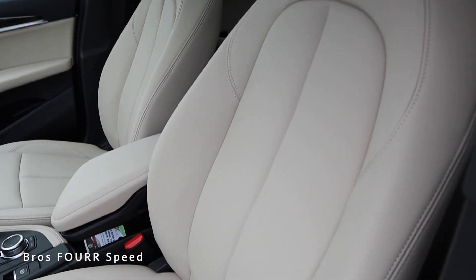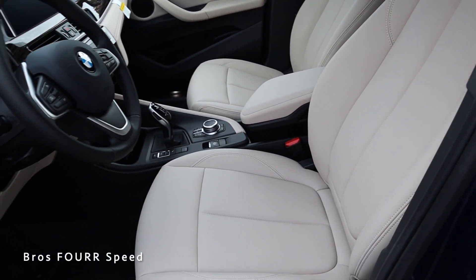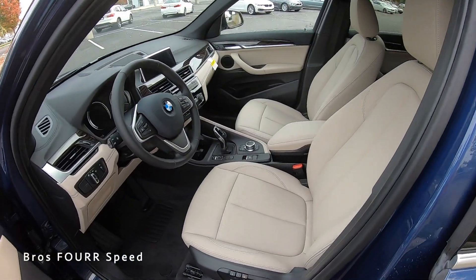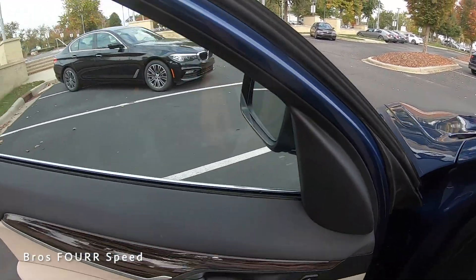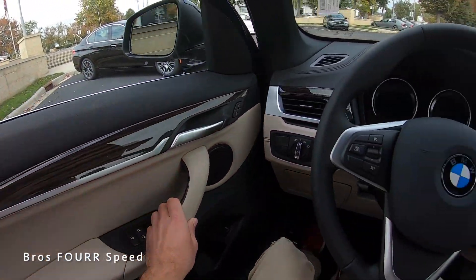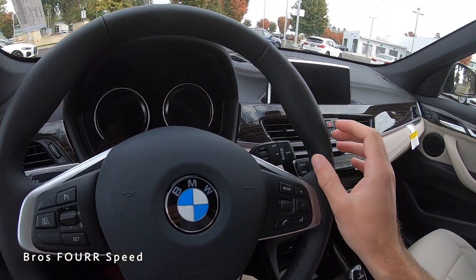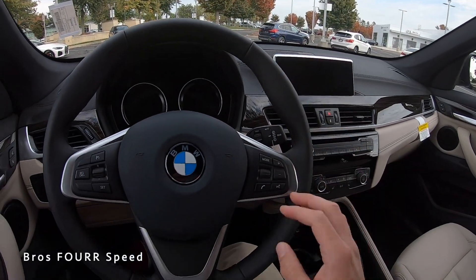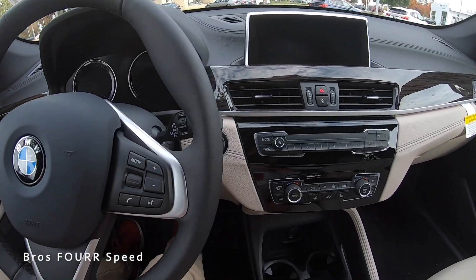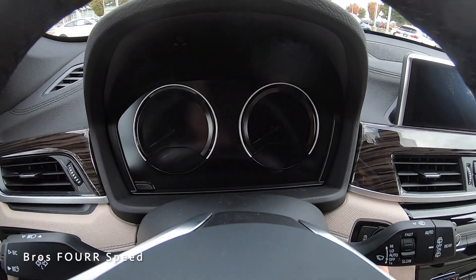Walking into the interior, you can see these beautiful leather seats with really nice stitching, and on the side you can see the memory seating adjustments as well as all the automatic controls. Moving to the steering wheel, it's completely covered in solid black leather with black stitching, and we have some nice trim accents on both sides. With my foot on the brake, we have the engine start/stop button on the right side, and we can bring this to life.